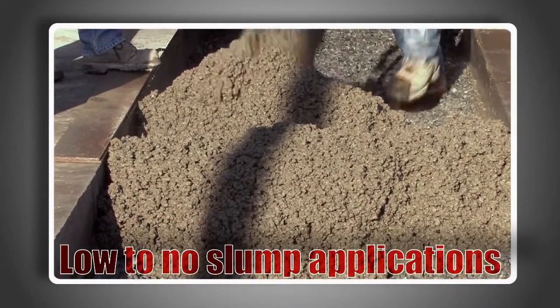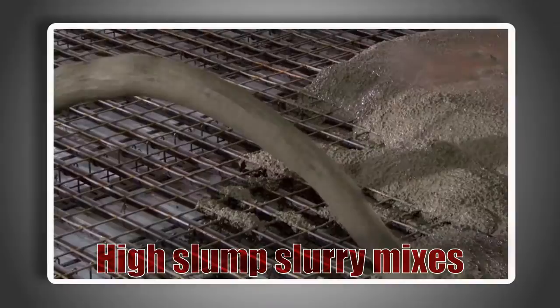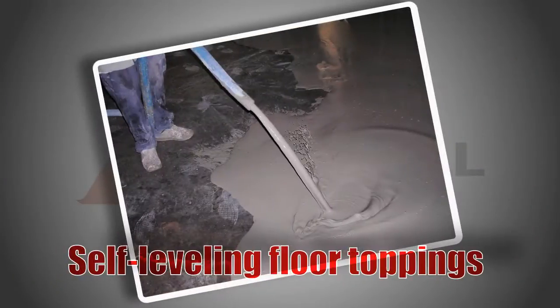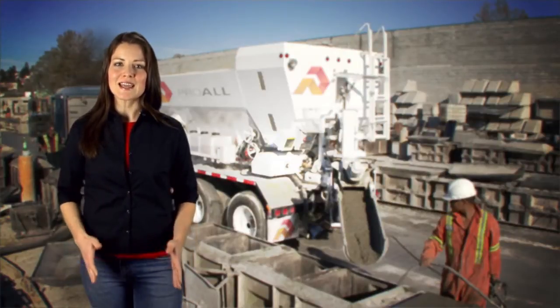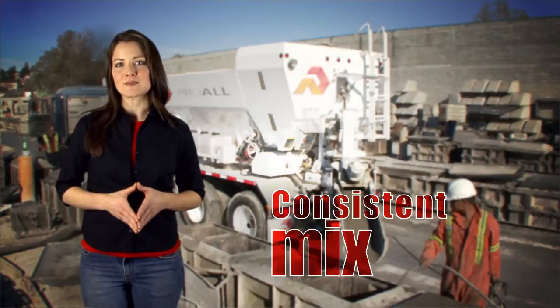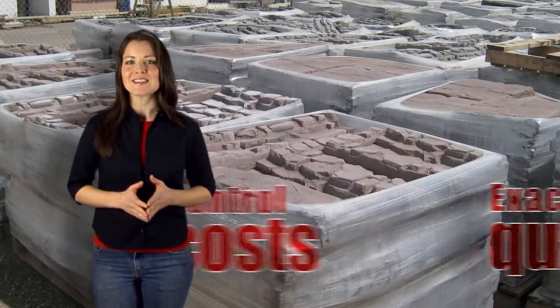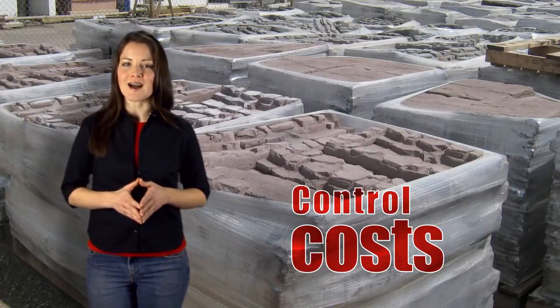Reimer mixes are perfectly suited for low to no-slump applications like pervious concrete, or for high-slump slurry mixes and self-leveling floor toppings using sand, polystyrene or wood fiber. Companies in the pre-cast industry can benefit from using Reimer mixers because a consistent mix can be produced in the exact quantities needed for each form, enabling costs to be controlled in a highly competitive market.